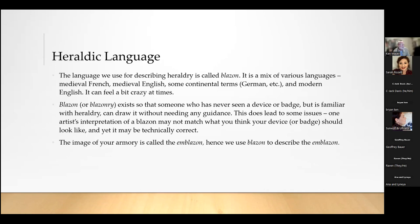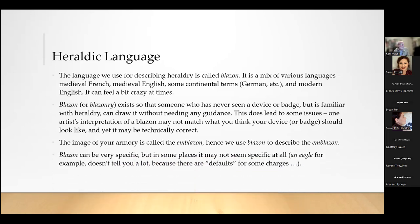Turning this around: the image itself is called the emblazon. We use blazon to describe the emblazon — the blazon is the description and the emblazon is the picture. A very important aspect when registering something is that the College of Arms registers the emblazon — it registers the picture. Many people think they have to write out the blazon on all the forms, but if you don't, it's okay. The heralds will take care of it.